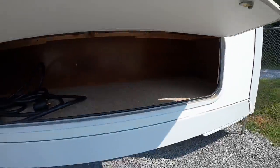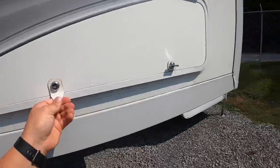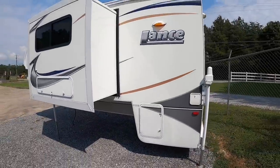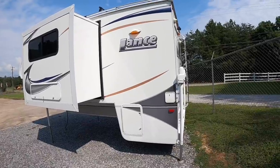A little fun fact about the 1191 here — it was actually discontinued around 2015. This is actually one of my favorite models, the 1191. It's got a lot of storage and a lot of space inside, and a lot of storage outside too.